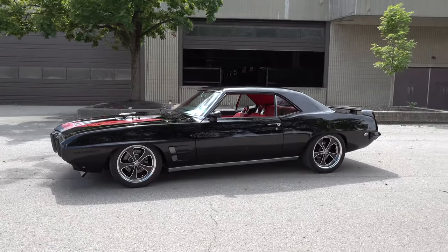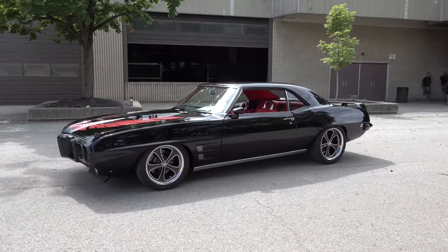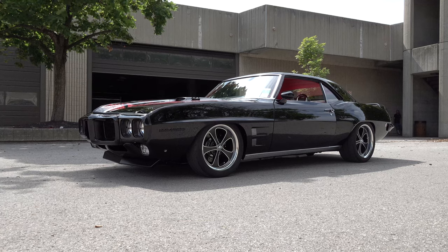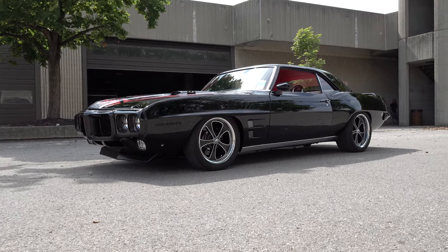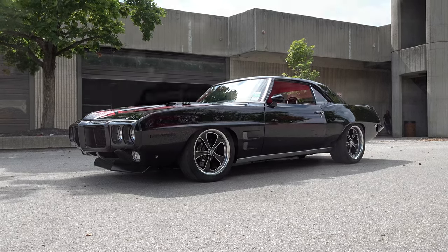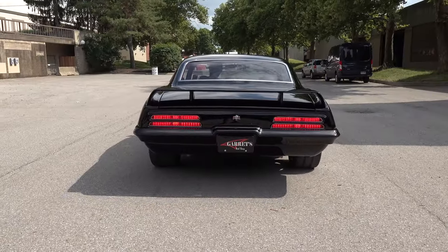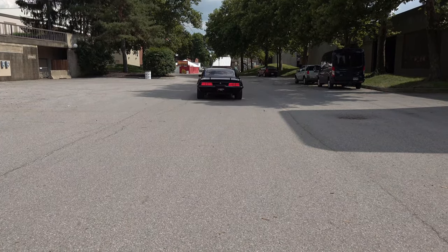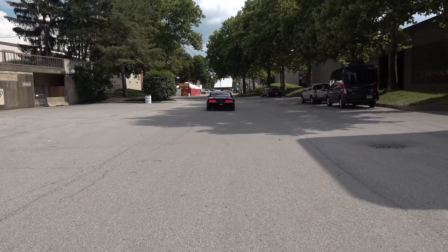Thanks so much for your time this morning, cool car! So there you go from the 2022 Good Guys Summit Racing Nationals in Columbus, Ohio — a very cool 1969 Pontiac Firebird from Garrett's Rod Shop. Hope you all enjoyed it. Make sure you subscribe to this channel and visit scottydtv.com for an easy way to search the hundreds of videos I have posted.